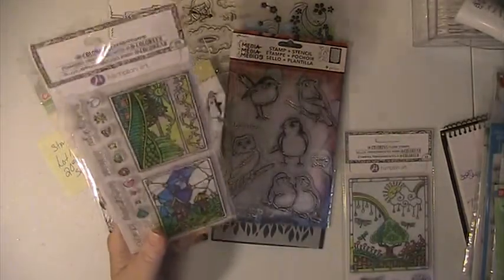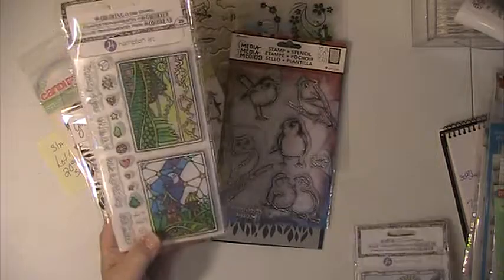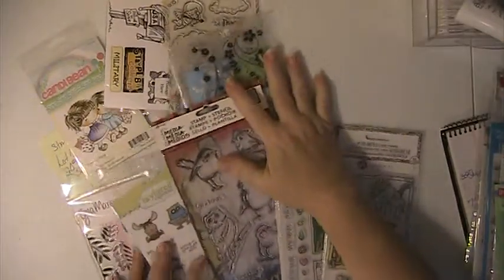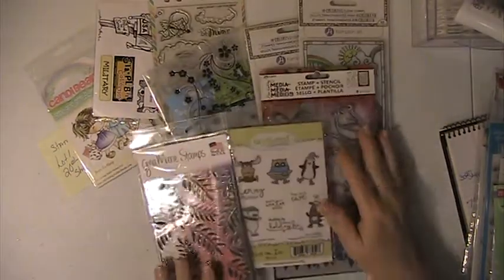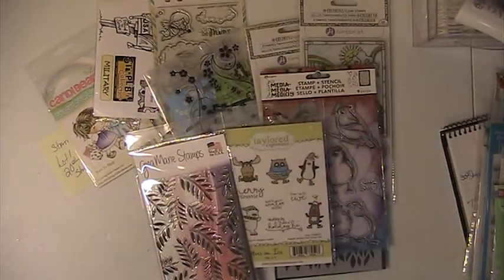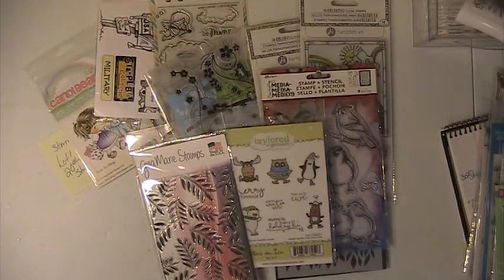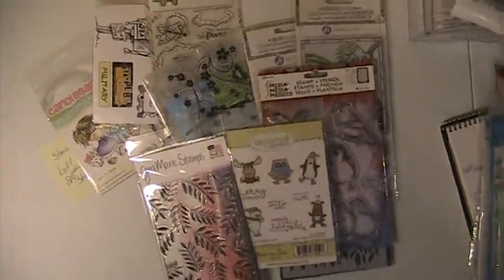And then you're going to get one of these Hampton Art Stamp Sets — there's actually two of them. Asking $20 shipped. This is PayPal only, U.S. only, friends and family please. If you have any questions or comments, please leave them down below. Thank you for watching and have a blessed day. Bye.